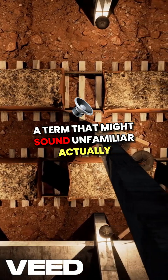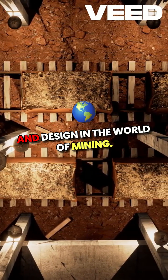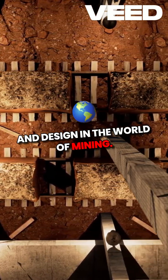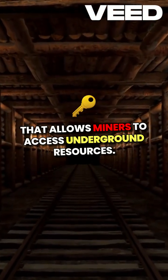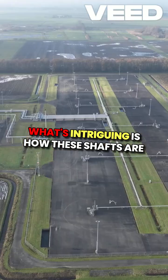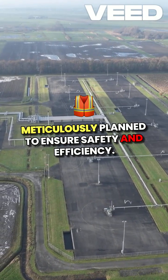A car or a shaft, a term that might sound unfamiliar, actually refers to a fascinating aspect of engineering and design in the world of mining. This shaft is a vertical or inclined passageway that allows miners to access underground resources. What's intriguing is how these shafts are meticulously planned to ensure safety and efficiency.